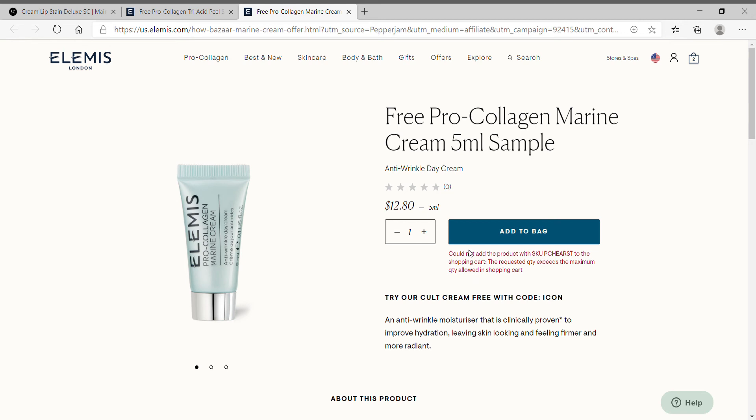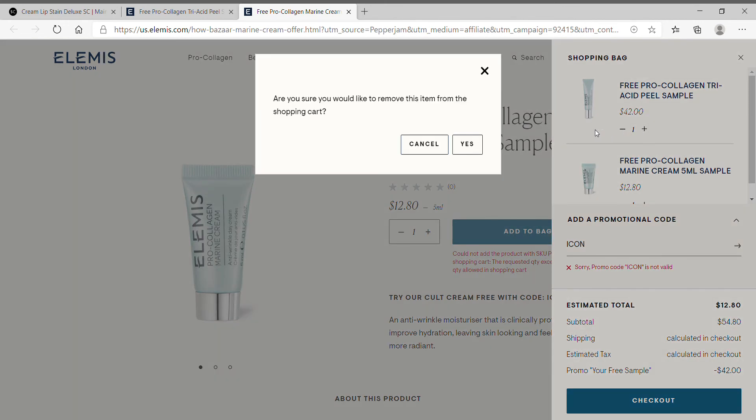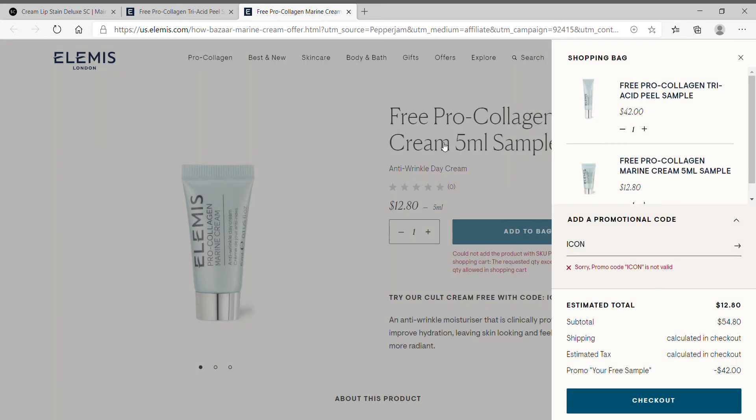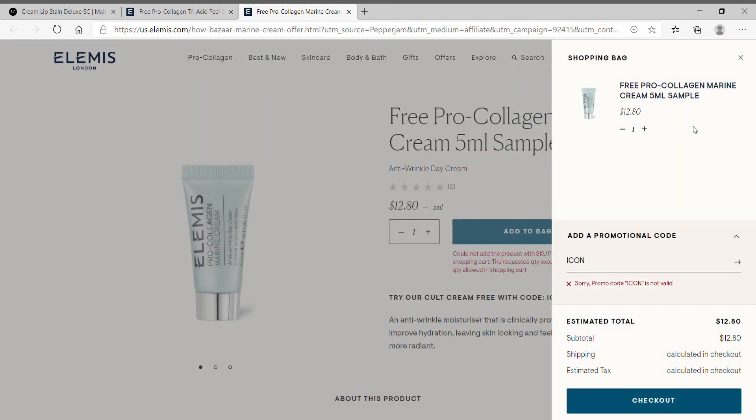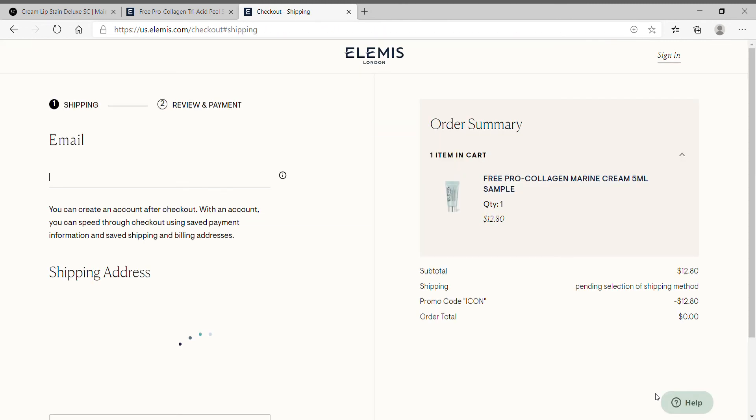The reason it didn't work in this video is because I have the peel already in my bag. So let's pretend I already checked out with that peel — I'm gonna remove it from my bag now. Let's just pretend I'm going for this pro collagen sample. It worked! Then do your second checkout. I got confirmation emails for both of these products that they will be coming.